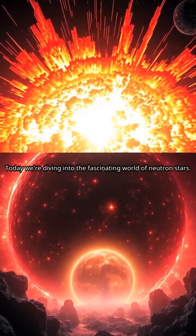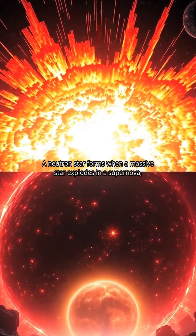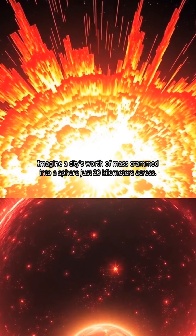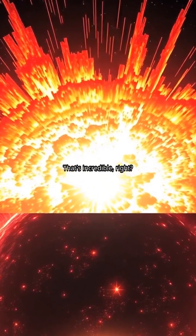Today, we're diving into the fascinating world of neutron stars. A neutron star forms when a massive star explodes in a supernova, leaving behind its dense core. Imagine a city's worth of mass crammed into a sphere just 20 kilometers across. That's incredible, right?